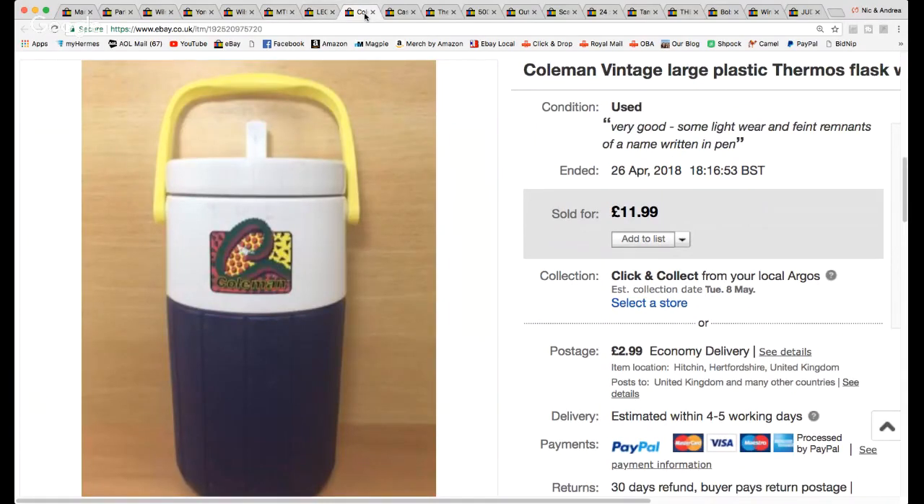This one was also a jumble sale pickup — I think it shows me picking it up in a vlog. I paid 50p for a Coleman vintage flask, like a thermos flask to keep your soup warm or cold drink cold. That's gone for £12 with £2.99 shipping.